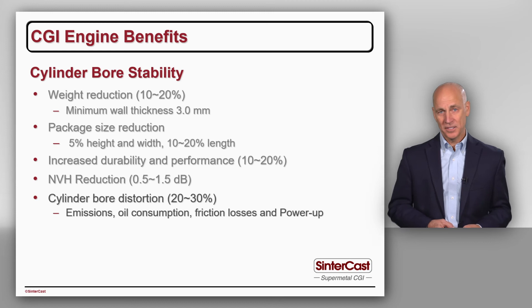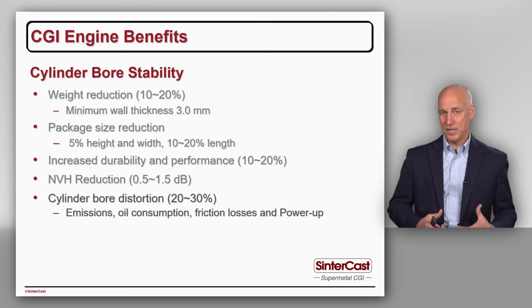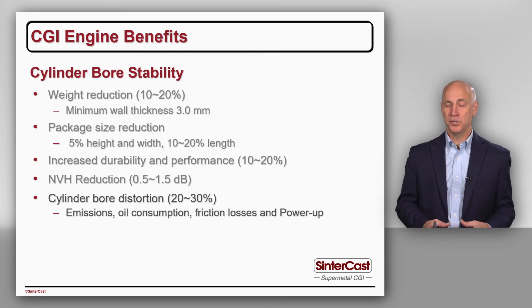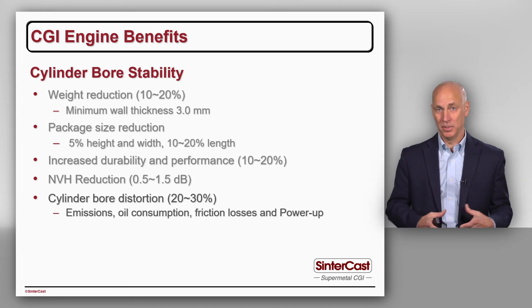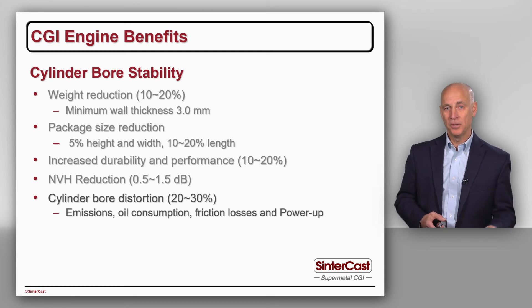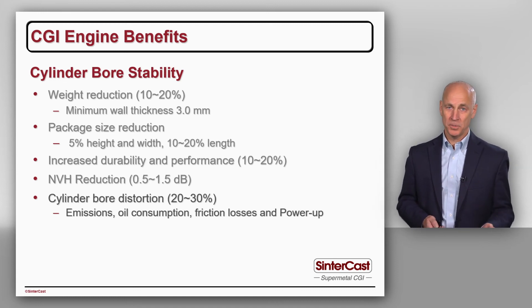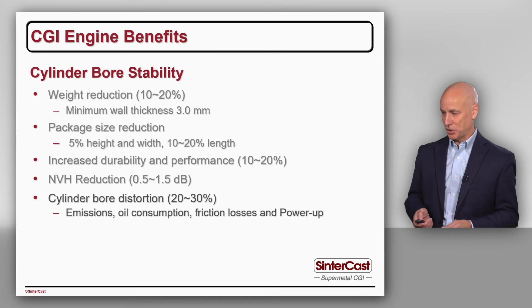The next advantage is cylinder bore distortion. Because CGI is stronger and stiffer in the presence of temperature and pressure from the combustion, the cylinder bore doesn't blow out and expand as much like a balloon. So we can design the engine with a lower piston ring tension. The lower tension means less friction losses, particularly at cold start, less oil consumption, and less tendency for scuffing and blow-by emissions. A real advantage of CGI.